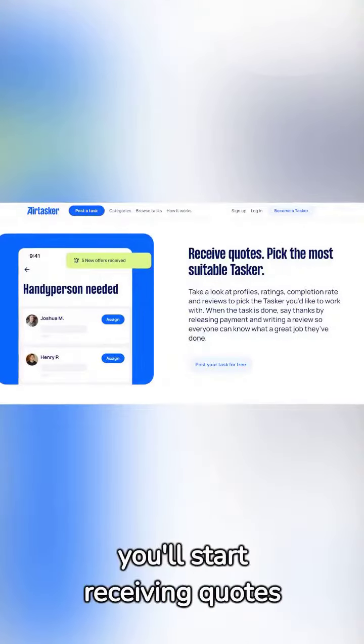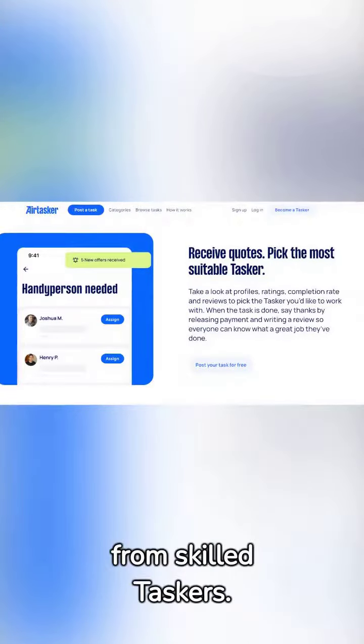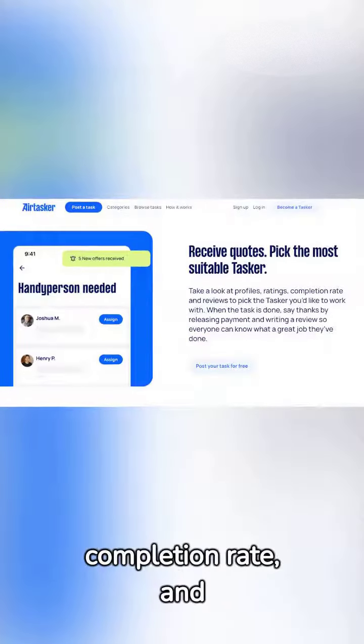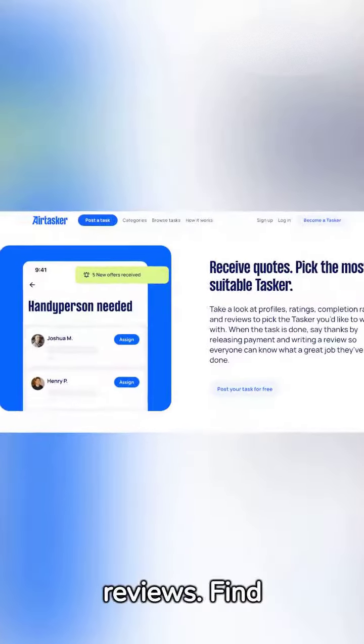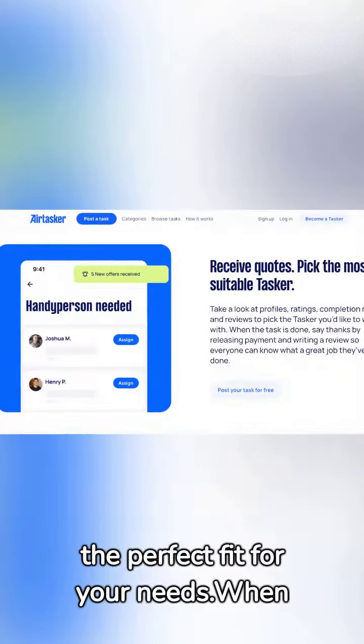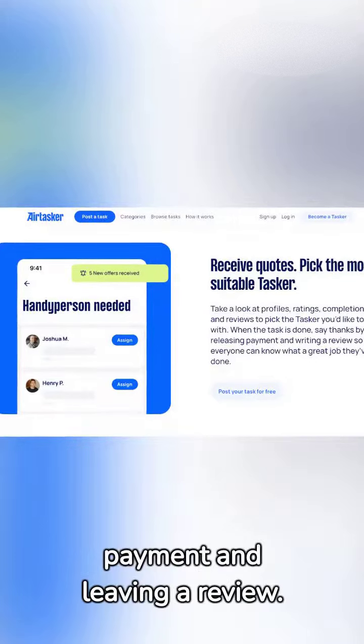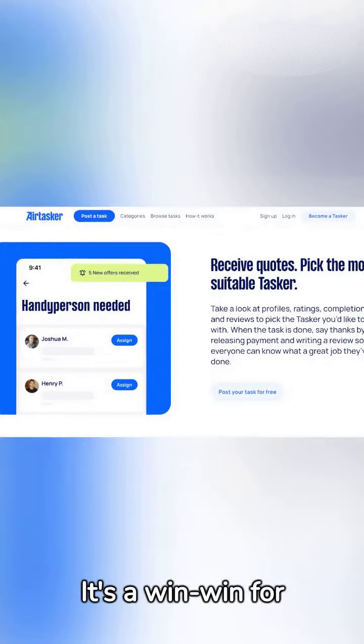Once your task is up, you'll start receiving quotes from skilled taskers. Dive into their profiles, check out their ratings, completion rate, and reviews. Find the perfect fit for your needs. When the job is done, show your appreciation by releasing the payments and leaving a review. It's a win-win for everyone.